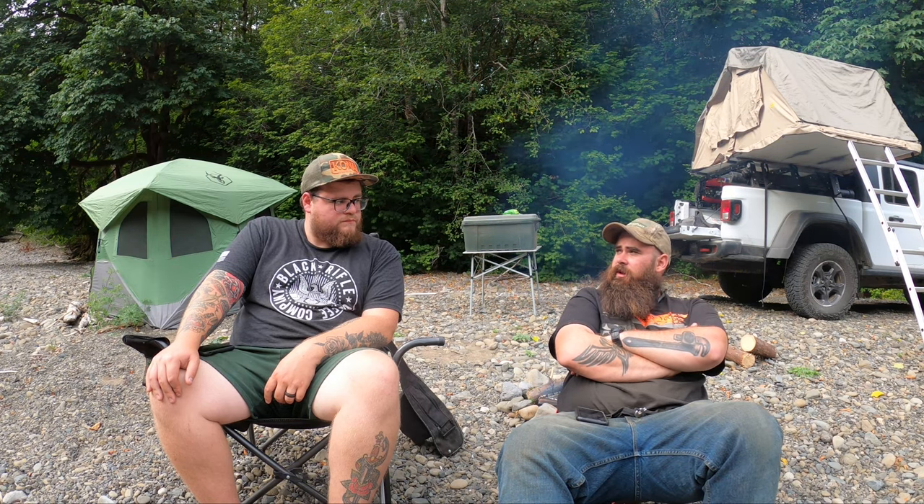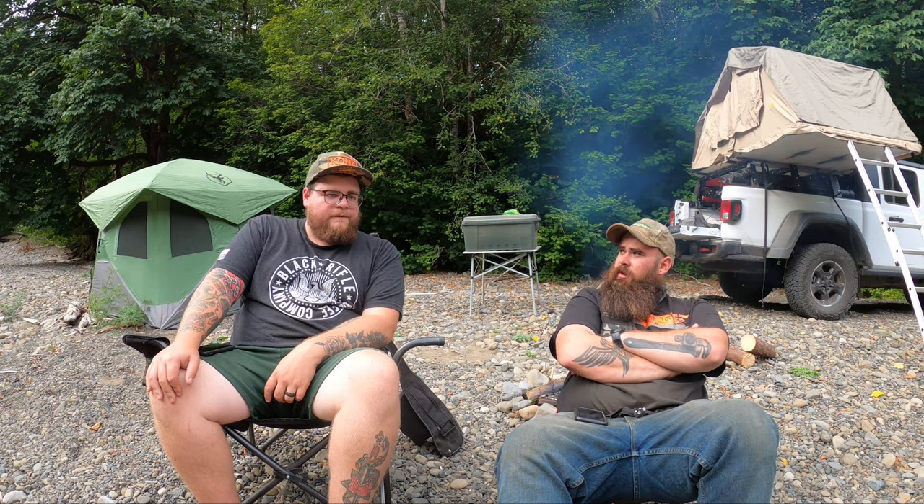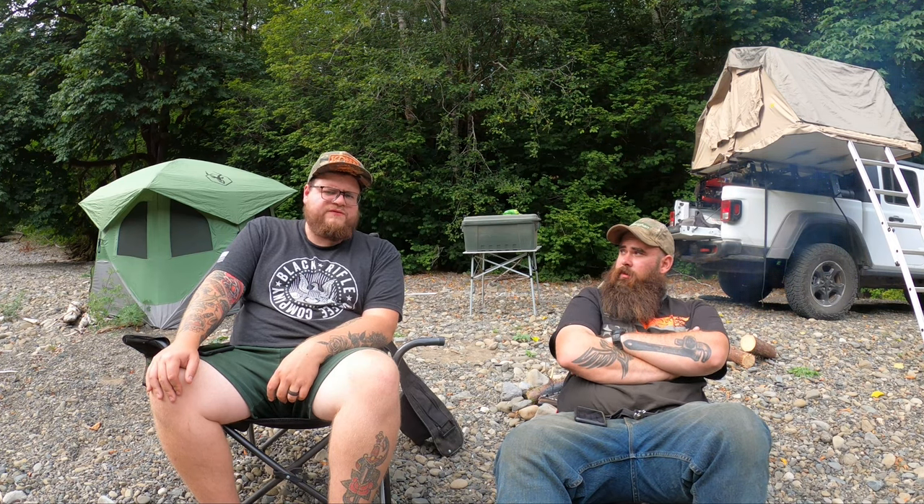On the Smittybilt specifically — any quality issues? No, zippers are good, materials are good. John bought it used for $600 on OfferUp or Facebook Marketplace, which is the way to go if you're on a budget. It wasn't used very hard before he got it and there haven't been any leaks, seam issues, or zipper problems.